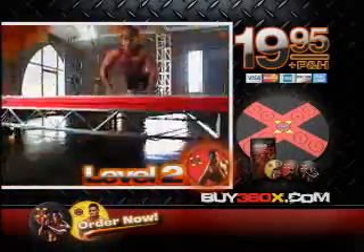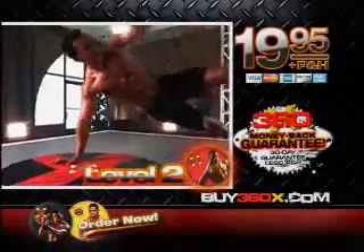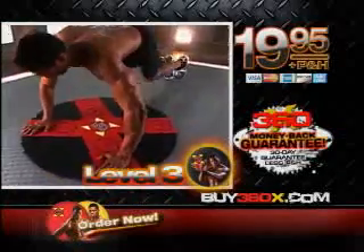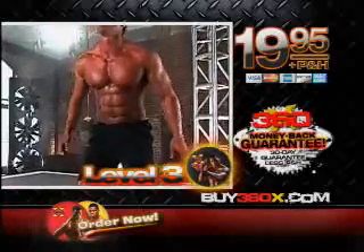In level two, Herschel cranks up the heat with never before seen moves like these to sculpt your body from head to toe. Then get ready for 360X — 360 seconds of sheer muscle shredding willpower that delivers a body like this.